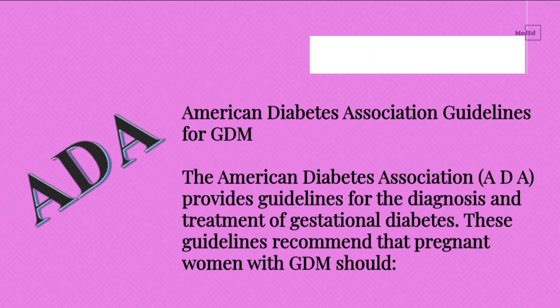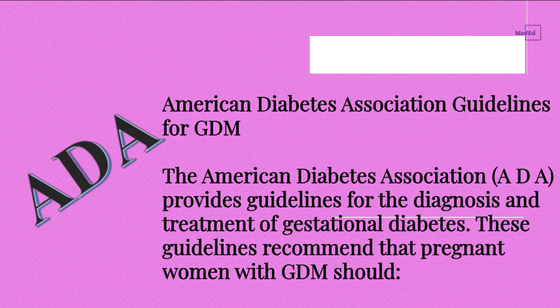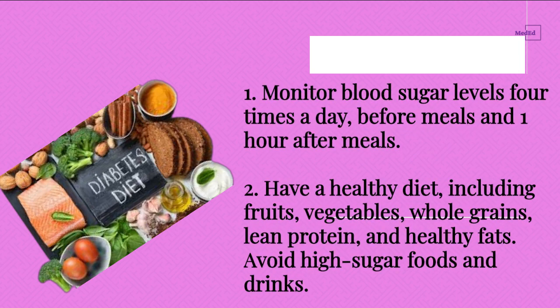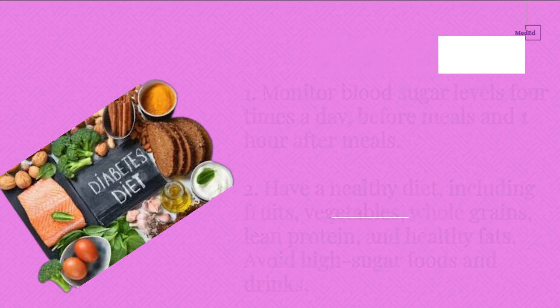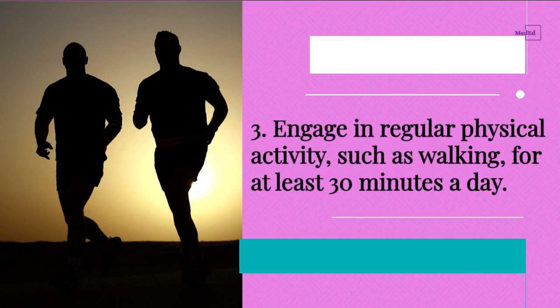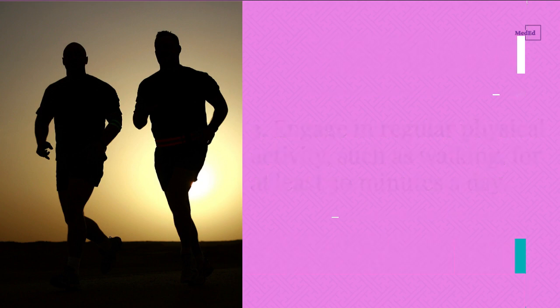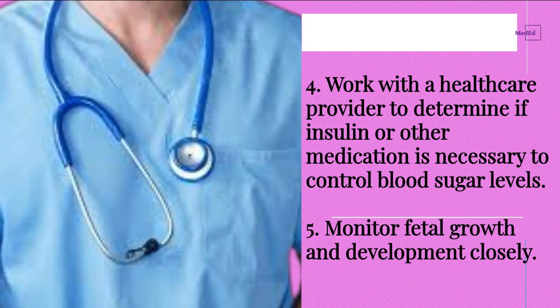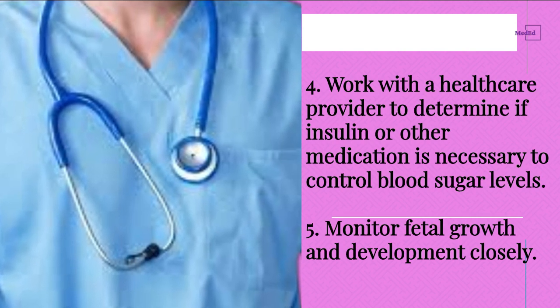American Diabetes Association Guidelines for GDM. The American Diabetes Association (ADA) provides guidelines for the diagnosis and treatment of gestational diabetes. These guidelines recommend that pregnant women with GDM should: 1) Monitor blood sugar levels 4 times a day, before meals and 1 hour after meals. 2) Have a healthy diet including fruits, vegetables, whole grains, lean protein, and healthy fats, and avoid high sugar foods and drinks. 3) Engage in regular physical activity, such as walking, for at least 30 minutes a day. 4) Work with a healthcare provider to determine if insulin or other medication is necessary to control blood sugar levels. 5) Monitor fetal growth and development closely.